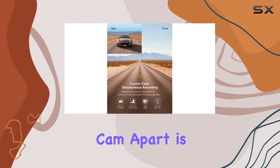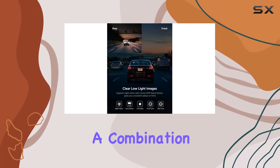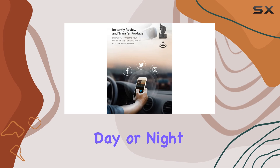What really sets this dash cam apart is its superior Sony night vision. Thanks to industry-leading sensors and a combination of f1.8 aperture and six glass lens, low light environments are no match — whether it's day or night, you're covered.